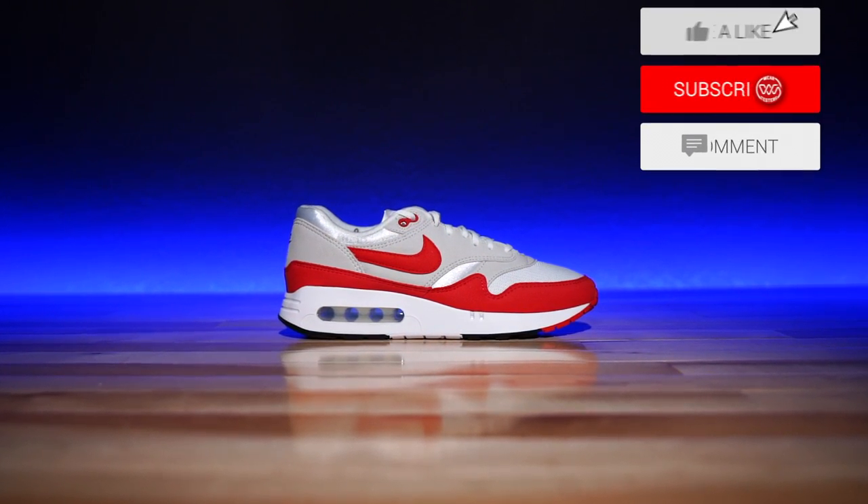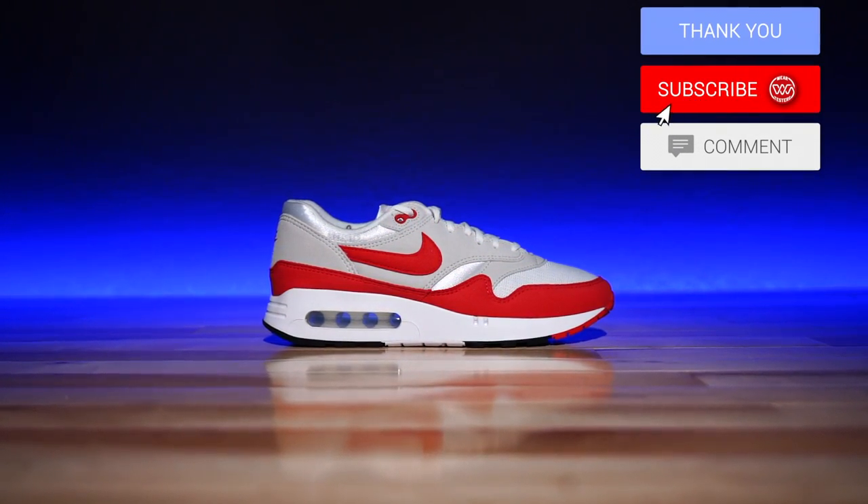Hey, what's good guys, my name is Chris, welcome back to the official WearTesters.com YouTube channel. Today we got something awesome to talk about — these bad boys right here. This, my friends, is the Nike Air Max One.